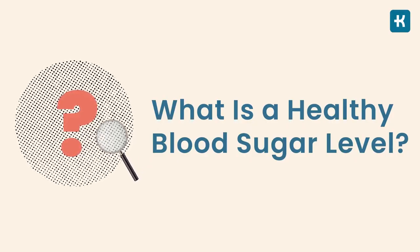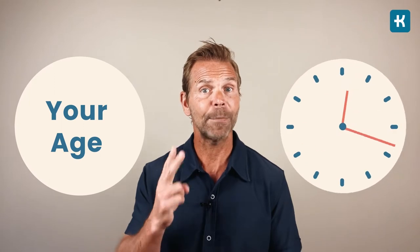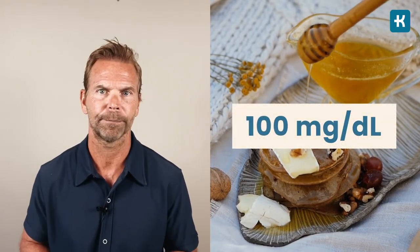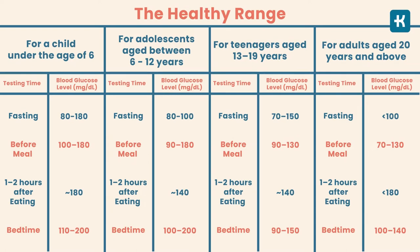What's a healthy blood sugar level? It depends on two things: your age and the time you test your blood glucose levels. Generally, an optimal blood sugar level in the morning before eating, regardless of age, should be less than 100 milligrams per deciliter. But guessing is not enough — it's important to know the exact ideal ranges based on your age and testing time. Take a screenshot and save it for the future.